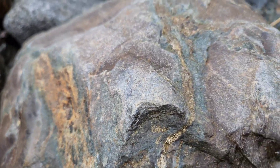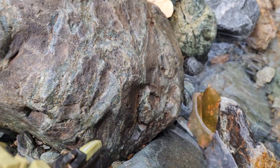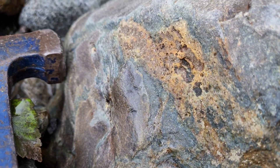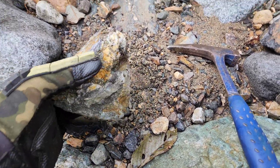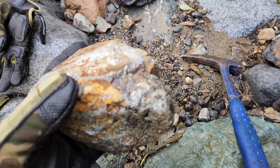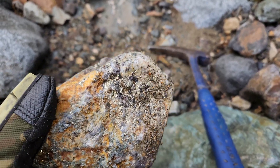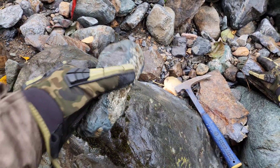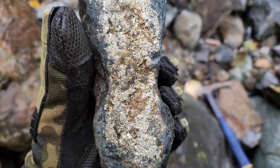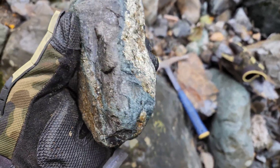It looks like it's following all the quartz stringers cutting through, as well as disseminated. Lots of samples all over the place. See all the pyrite all throughout — minor chalcopyrite. You can see how mineralized a lot of these samples are.